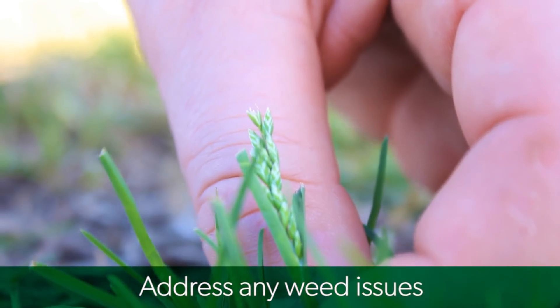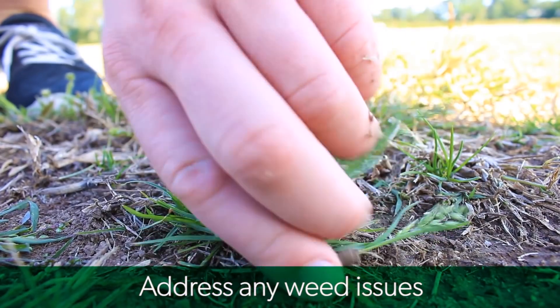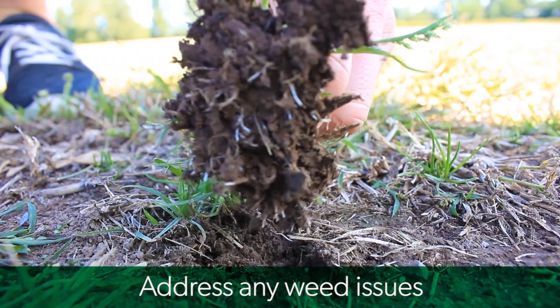Address any weed issues. During cooler seasons, lawns will generally be at their most vulnerable, so now is the time to take preventative action by pulling out what you can.